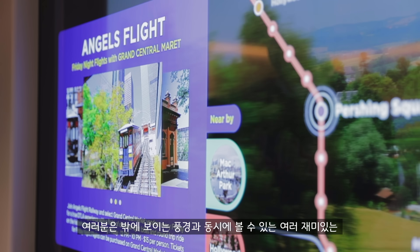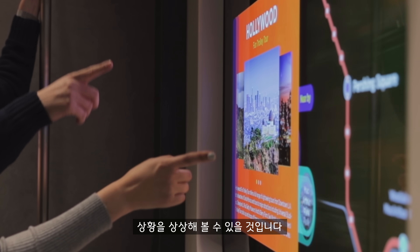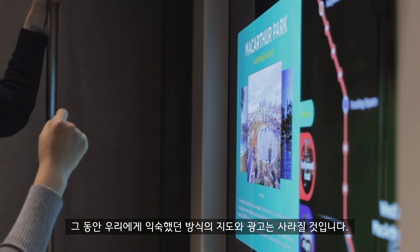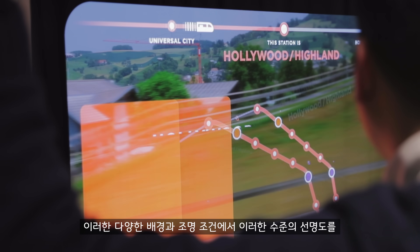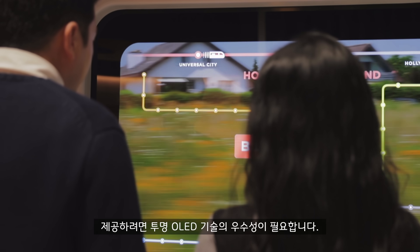You can imagine all the fun facts that could interact with the scenery as you pass by — the opportunities for this kind of technology are endless. Gone will be the static, fixed, and familiar maps and adverts of the past. It really does take the excellence of transparent OLED technology to offer this clarity with such a variety of possible backdrops and lighting conditions.